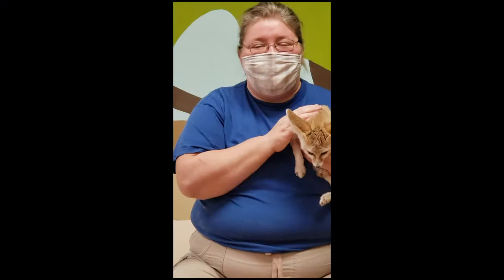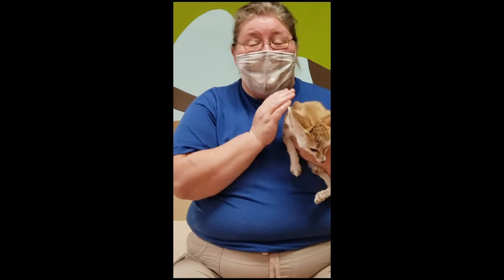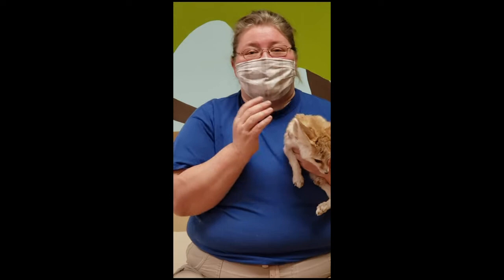Hi, everybody. My name is Beth Inches, and I am the Senior Education Specialist for Animal Care here at the Pittsburgh Zoo and PPG Aquarium. I've actually been here at the zoo for 20 years this year. I got to know a lot of the animals here, which are absolutely amazing, including our little friend Hartley here. Hartley is an African fennec fox.